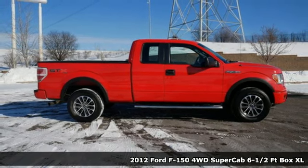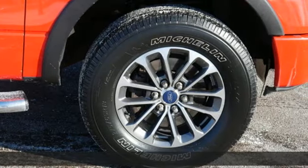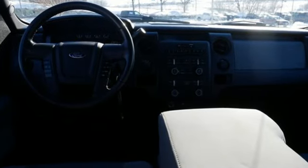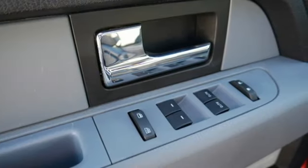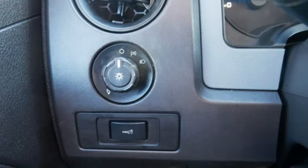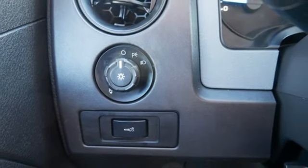It comes with all the amenities you need: automatic transmission, four-wheel drive, driver selectable mode, front tow hooks, AM-FM stereo, three 12-volt power outlets, manual tilting steering column, electronic shift on the fly, and V6 engine.